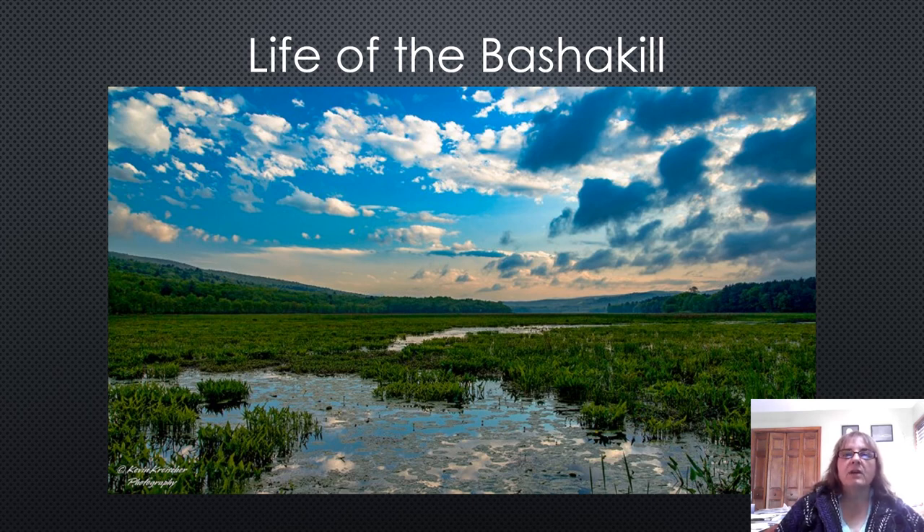Hi, my name is Jackie Broder. I'm the director of the Mammocating Environmental Education and Interpretive Center. Welcome to our PowerPoint, Life of the Bashkill. Normally, you'd be watching this here at the center with me, and we'd be able to talk about things that you see in the PowerPoint or down at the wetland, but unfortunately we can't do that right now. So I thought I'd make this video so you can watch it at home and then maybe visit the Bashkill with your family. If you have any questions or comments, please feel free to write them below in the comments section, or you can visit our Facebook page at Mammocating Environmental Education and Interpretive Center. I'll be happy to answer any questions that you have.